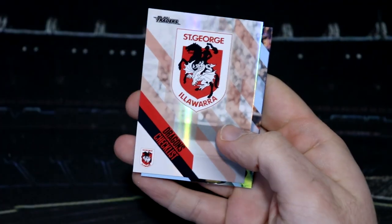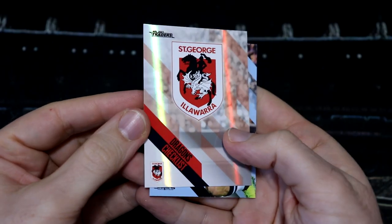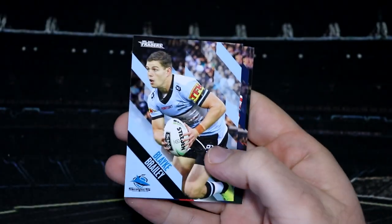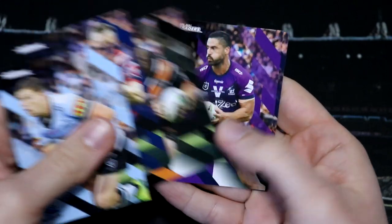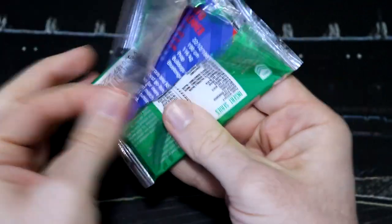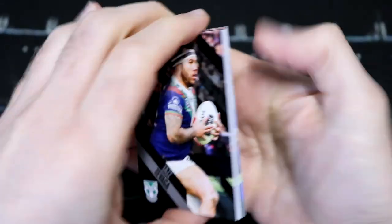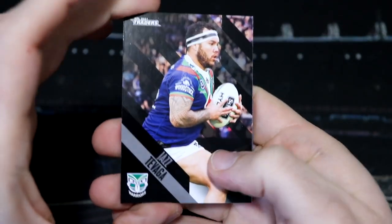We've got one of those packs that just has a parallel — a Dragons checklist. We've got four packets left, and I will do my best to get some NRL Rivalry to open on the channel as well, so keep your eyes peeled for that.